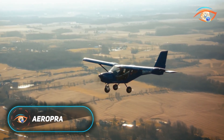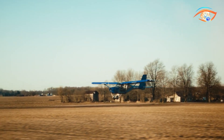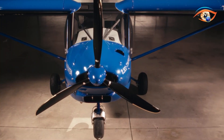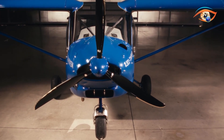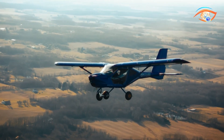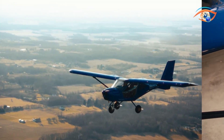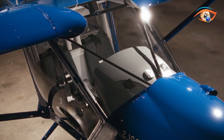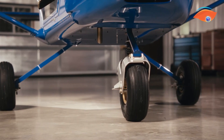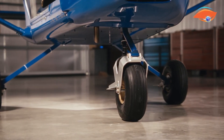The AeroPrakt A22 is a versatile high-wing ultralight aircraft designed for safety, visibility, and dependable performance. Its robust all-metal airframe ensures durability, while the large bubble-style doors and expansive glazing provide exceptional panoramic views, making it especially well-suited for flight training, aerial observation, and recreational flying. Powered by the proven Rotax 912 series engine, available in both carbureted and fuel-injected options, the A22 delivers smooth, efficient, and reliable four-cylinder performance.